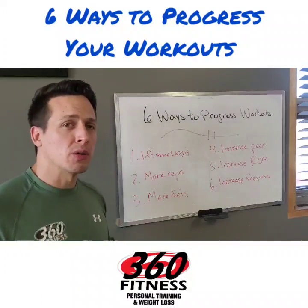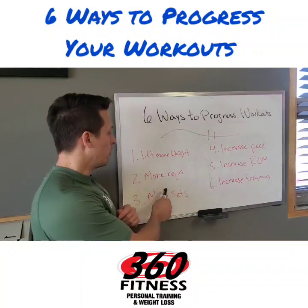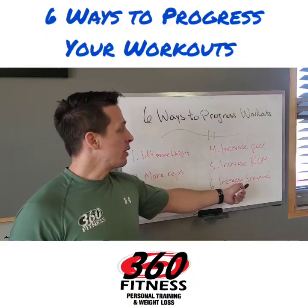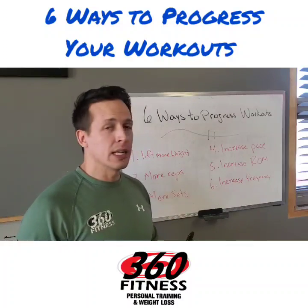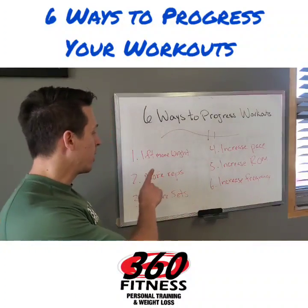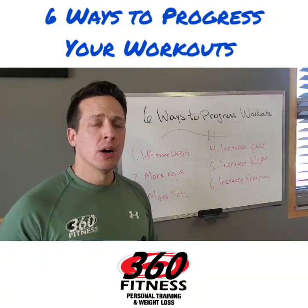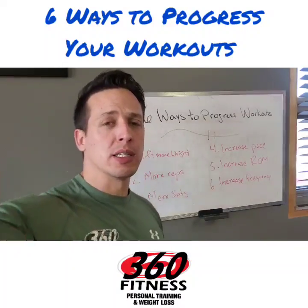So those are the six ways you can progress your workouts. Number one: lift more weight, but don't get stuck there. More reps, more sets. Increase your pace and your tempo. Increase the range of motion and your confidence in all phases. Increase your frequency. Pick and choose these in your workout program design, talk to your coach about it, or if you're doing things on your own, incorporate these and you'll see phenomenal progress.